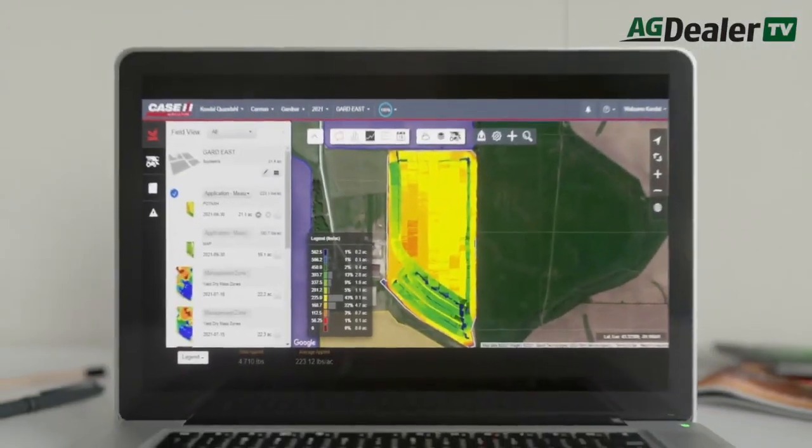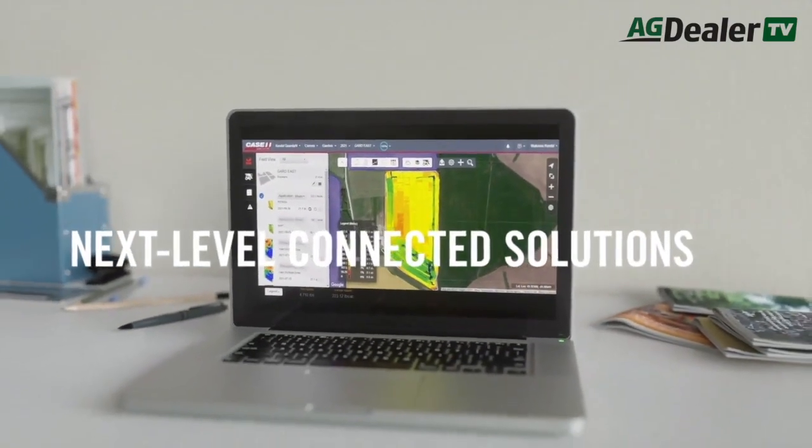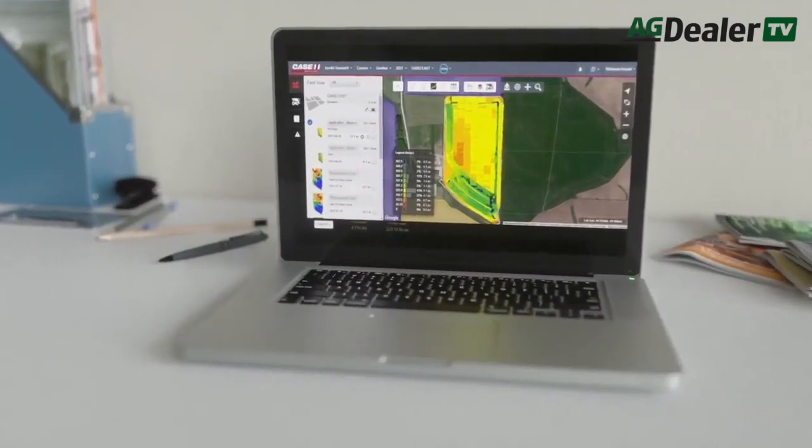The sprayer basically takes over and does it itself — it pops up on screen that it's about to make a turn, you accept it, and it does it all by itself. With AFS Connect, we offer with all new products a five-year free subscription. That includes all of your data and as-applied information going directly to the cloud, where you create your own username and password and have your own account. All of that feeds directly into that account to save your as-applied records, tank mixes, and everything applied on each individual field. You can also read old data into AFS Connect and have that stored there as well.